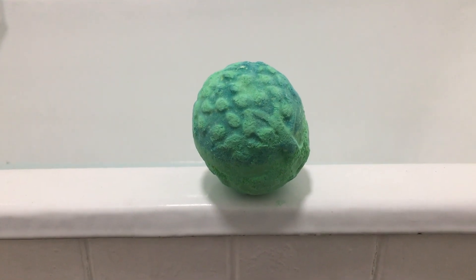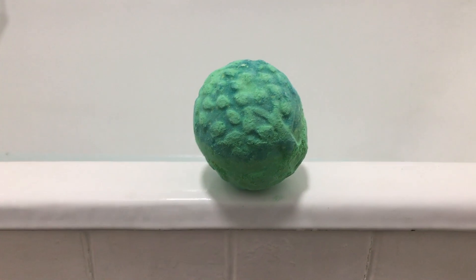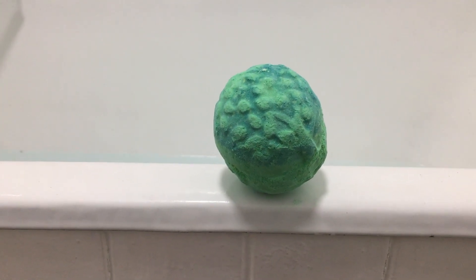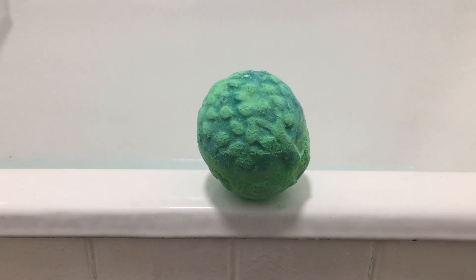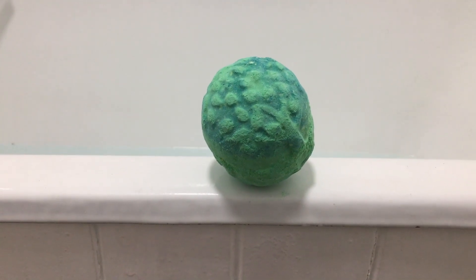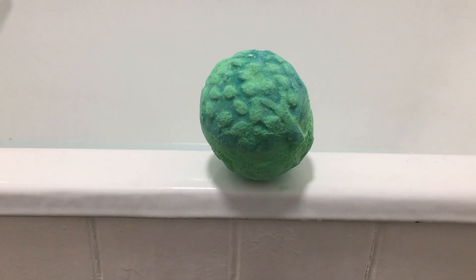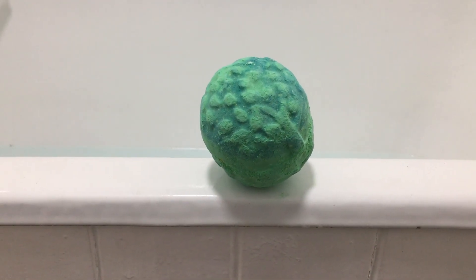Hi everybody, welcome back to my channel. Tonight I'm having a bath, so it's bath bomb time. This is the Guardians of the Forest — it is a vegan Oxford Street exclusive, so if you've never shopped online or been to the Oxford Street store, you probably wouldn't have had the chance to get this one.